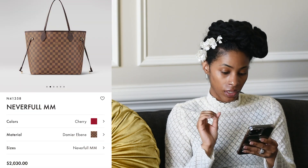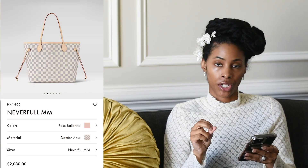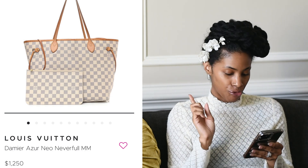Number six is the Louis Vuitton Neverfull, specifically the MM. It comes in three ways: monogram, Damier Azur, and Damier Ébène. The Damier Ébène MM is currently two thousand thirty dollars, and the Damier Azur MM is also two thousand thirty dollars. On Fashionphile, the Damier Ébène MM is going for one thousand two hundred ninety-five dollars, and the Damier Azur for one thousand two hundred fifty dollars.